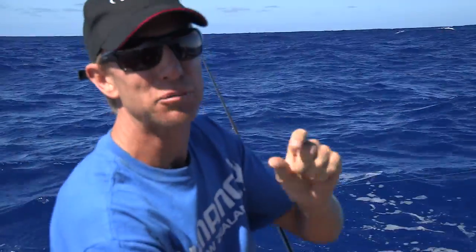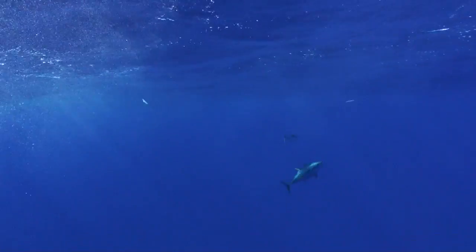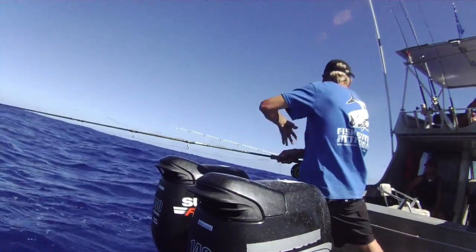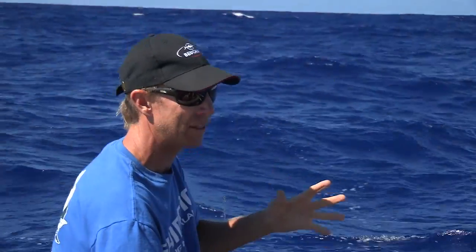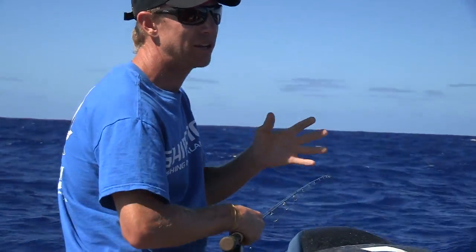The yellowfin tuna grows up to three centimetres a month. And because they're zipping and zapping around the ocean just like they are, they're just voracious feeders, which is why they're smashing into their baits — they just don't sit still, they're burning up all of that energy. It's a good thing that they grow at three centimetres a month, but when they're caught at this size it's a bad thing, because they're a metre long before they mature.